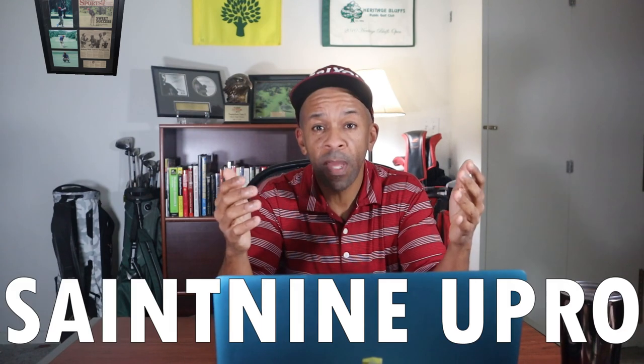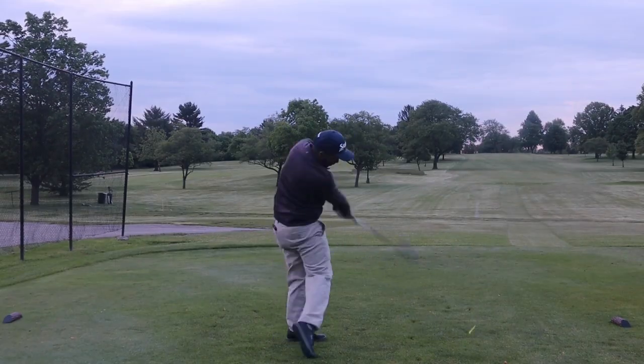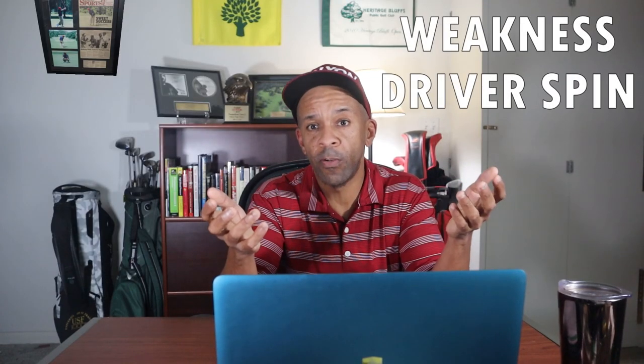Now we're ready for the top five. In the number five position — there were three balls that tied for third, so I had to break the tie — we have the Saint Nine U-Pro. The strength of this ball: if you're looking for a ball with a lot of spin, this is the one. It had the most spin off the seven iron and from 50 yards, and decent driver carry. The weakness: it had too much spin off the driver at 3,272 RPMs.